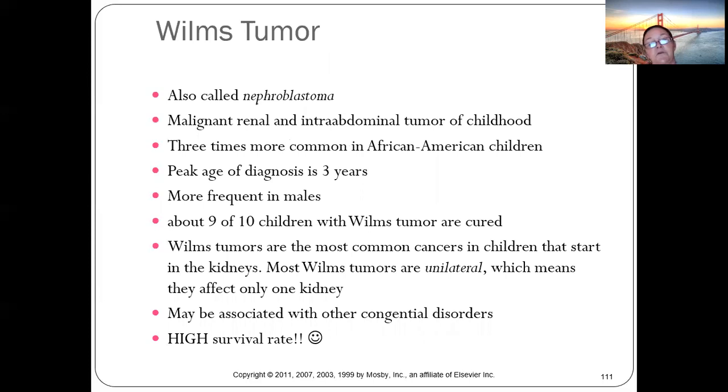Wilms tumor — also called nephroblastoma — is a malignant renal tumor and the most common intra-abdominal tumor of childhood. It is three times more common in African-American children, with peak diagnosis at age three, more frequent in males. About nine out of ten children with Wilms tumor are cured.